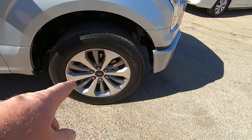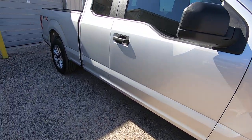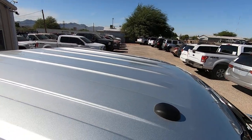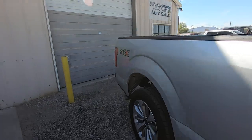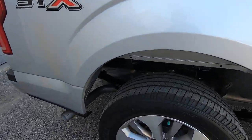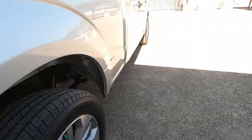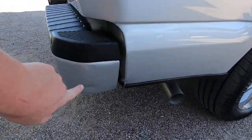XL is a lower trim level, but when you put the STX package in you get wheels, you get carpet, you get all kinds of stuff — it's really more of a nice XLT. I'm not really sure why they even offer an XL; they should just call it an STX. But it's a super nice truck. There are no dings on this side; there's just a little ding right here in the bumper.